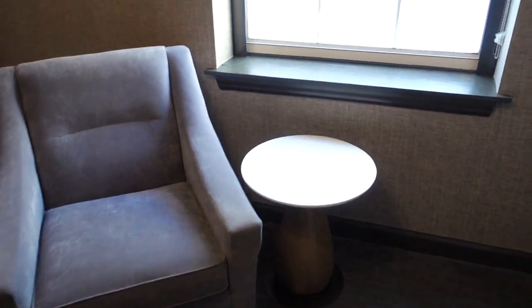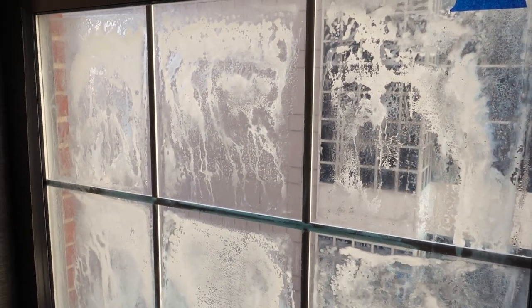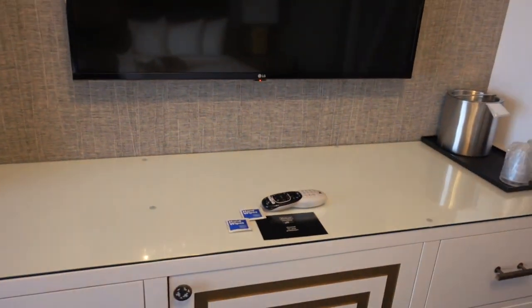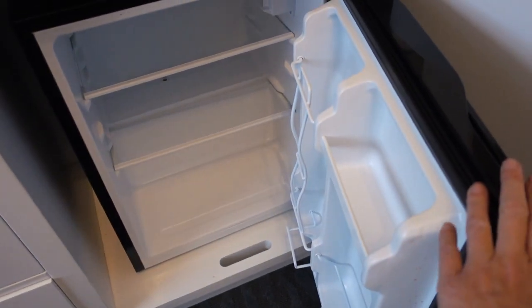There's a nice accent chair here with a little table next to it. The window — I don't think I have much of a view anyway, but there's also this weird frosted or snow-frost effect on it, which is strange. And there's actually a crack in the window, which is not very luxurious, but oh well.